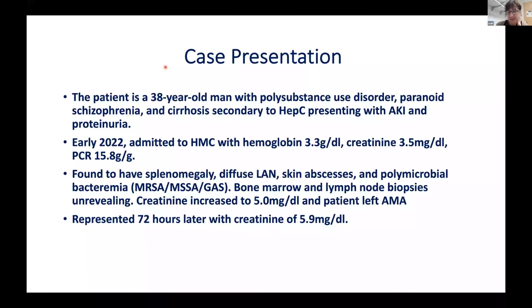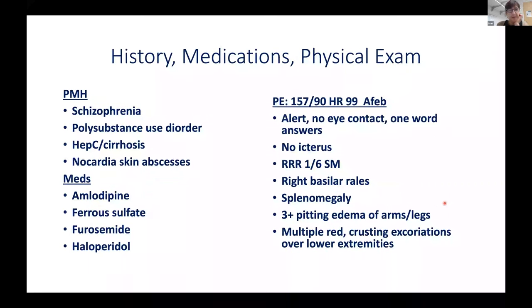He underwent a large workup including bone marrow and lymph node biopsies given the lymph node size — those were unrevealing. His creatinine increased to 5, but he left AMA before nephrology completed their workup. He returned three days later with creatinine of 5.9. Past medical history: schizophrenia, polysubstance use disorder, untreated hepatitis C, history of Nocardia skin abscesses.